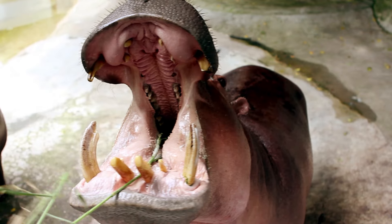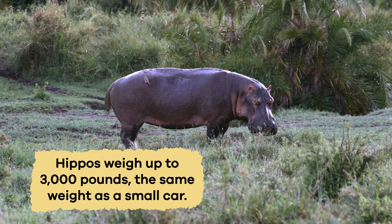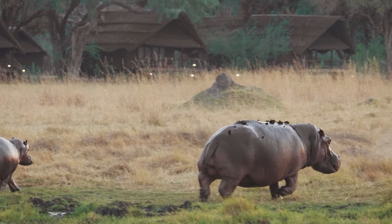Hippos also have big, sharp teeth that they use to munch on plants. Hippos weigh up to 3,000 pounds, the same weight as a small car. And even though they are big, they can run surprisingly fast.